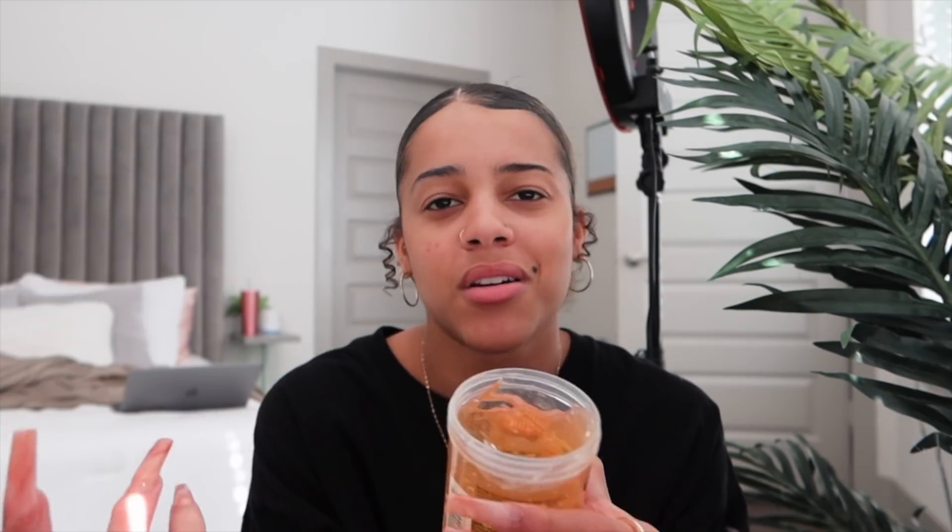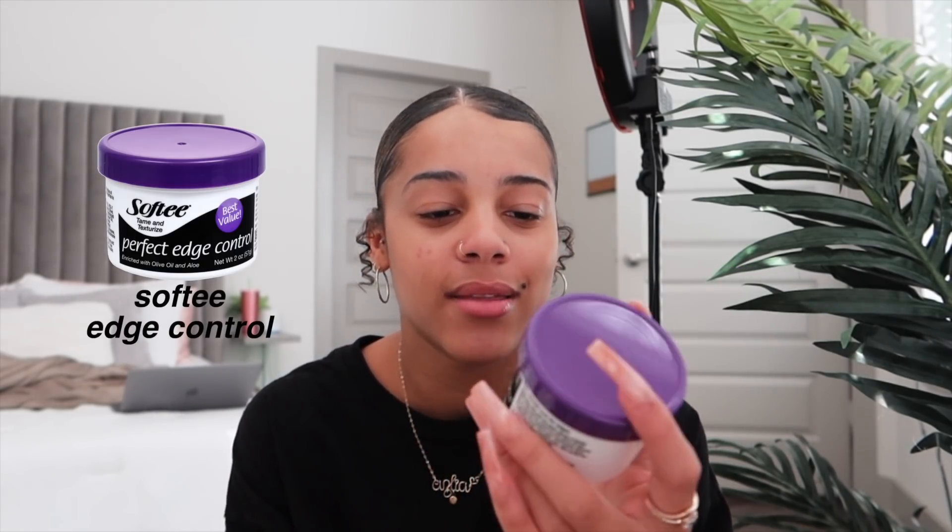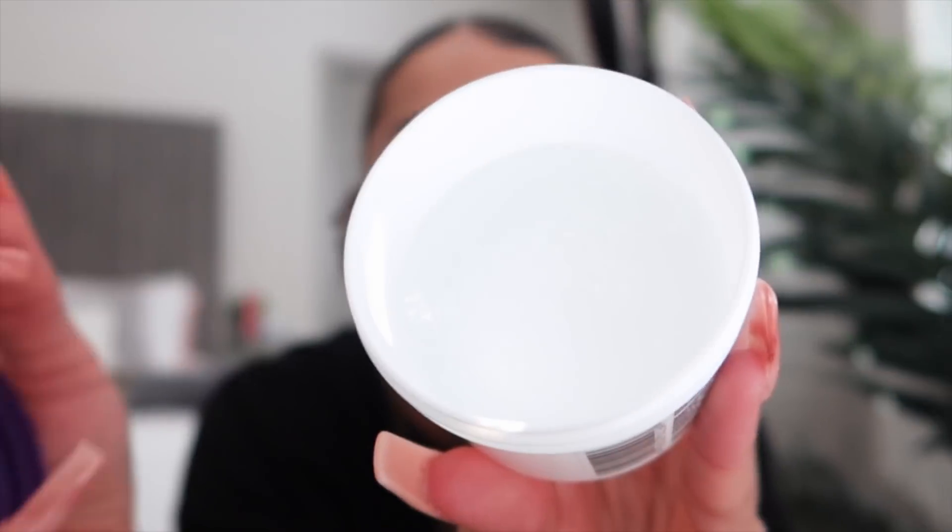The next thing I got was this Softy styling gel, argan oil version — it reminded me a lot of eco gel. It's not a super thick gel so hopefully it doesn't leave my hair crunchy. Then I got another product from the Salon Selectives brand — their Coconut and Shea Nourishing Hair Oil, which I'll use toward the end of my routine to seal in all the moisture. And the last thing I got was an edge control, also by Softy, enriched with olive oil and aloe. It has like a very faint grape scent, but it's halfway gone — not sure what that's about.